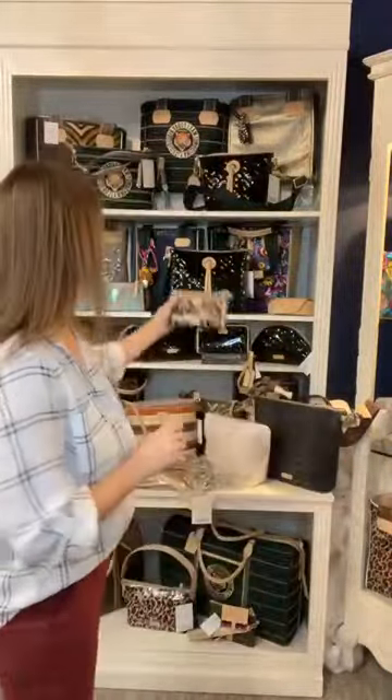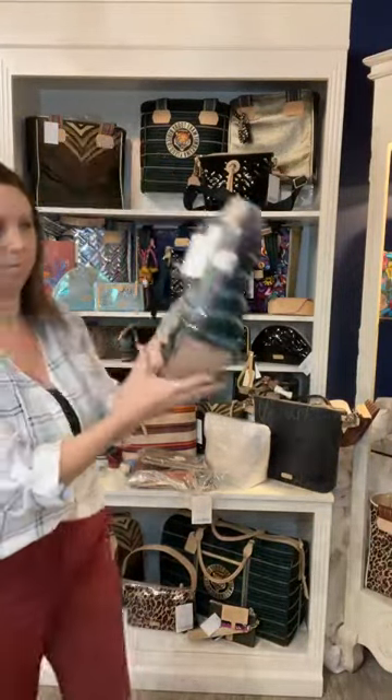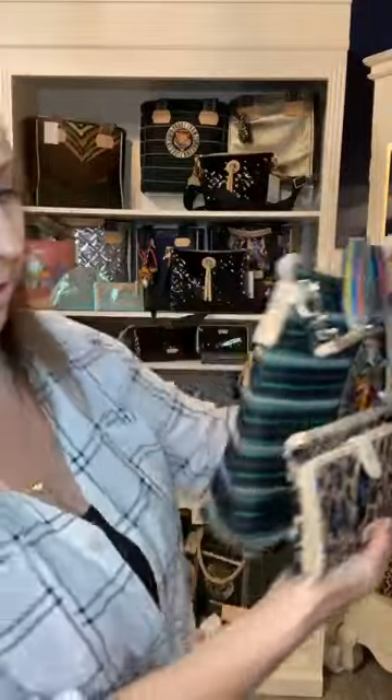This slim wallet will pretty much go in anything. How cute is this - Blue Jag wallet in the Dwight Downtown, together! These are super cute. You see it'll fit in there really easily.